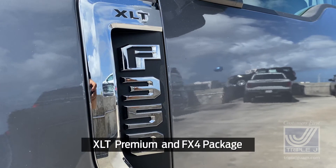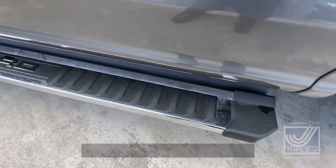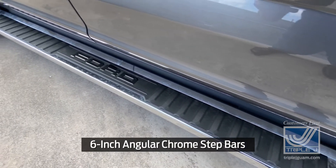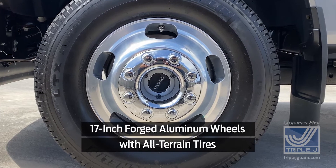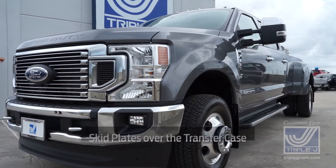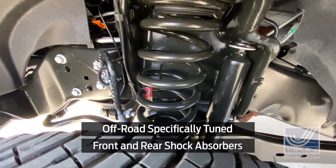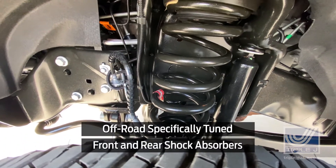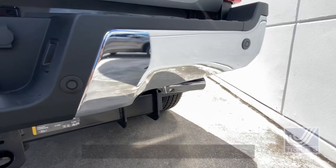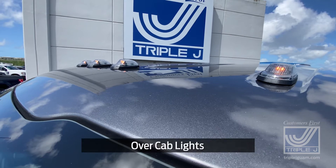This F-350 is equipped with an XLT premium package and the FX4 package. It has 6-inch angular comb step bars, 17-inch forged aluminum wheels with all-terrain tires. It has a limited-slip differential and skid plates over the transfer case and fuel tank. Off-road specially tuned front and rear shock absorbers, a rear-view camera and reverse sensors, power telescoping mirrors, fog lights, and over-cab lights.